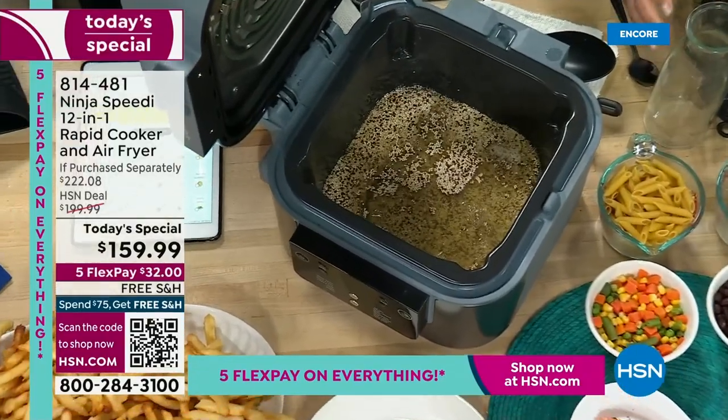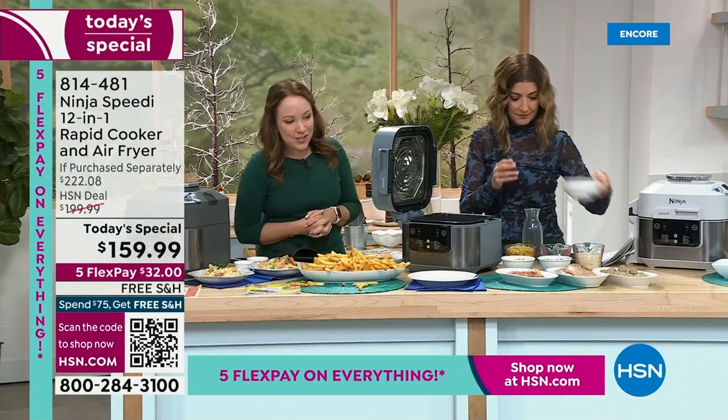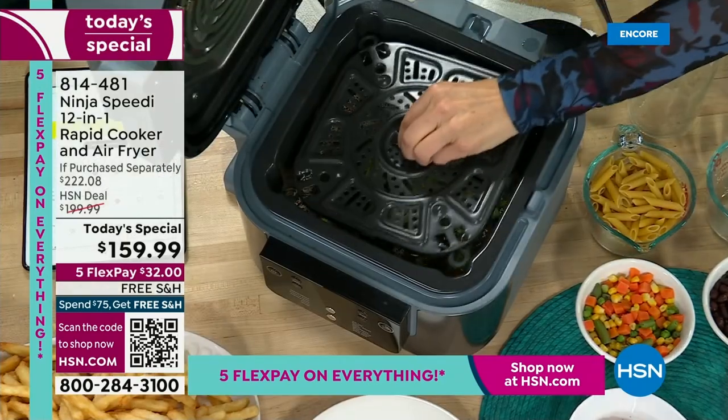Now pick your vegetable. Let's do broccoli. Now you're going to put the crisper plate right on top — that's right there. You're going to put that right on top.